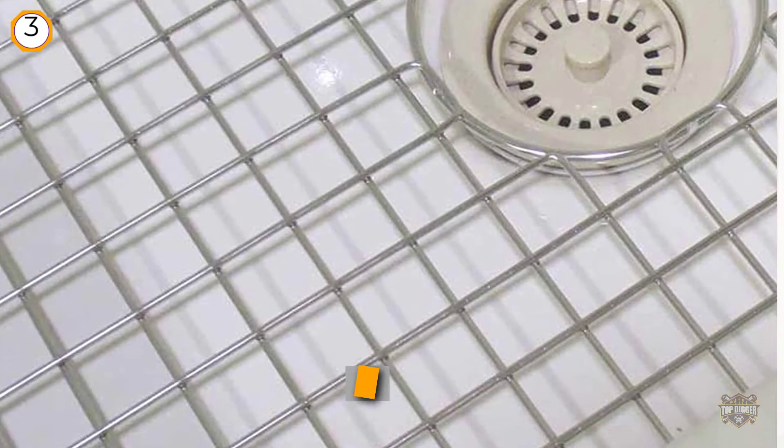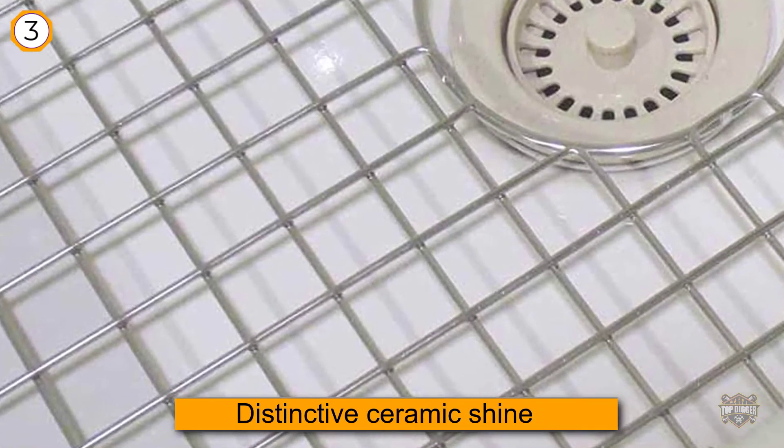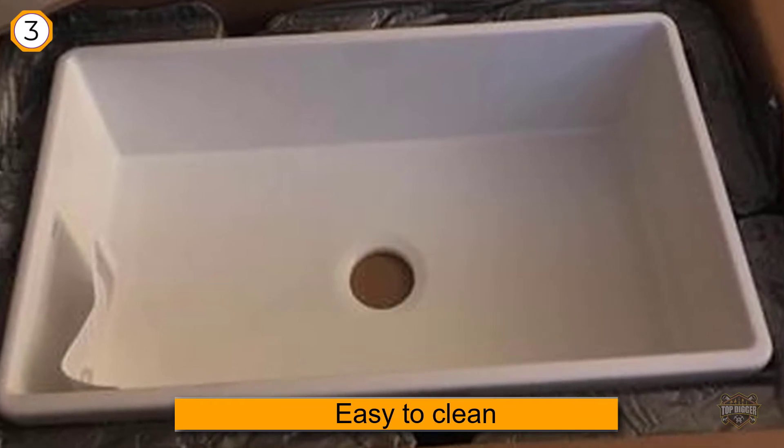The PTG-4300 has a distinctive ceramic shine and smoothness that only a genuine fireclay sink can provide. It's a pleasure to touch, yet the luxurious styling is unfussy and easy to clean. The sink is available in 30 and 33-inch single bowl sizes and two colors.